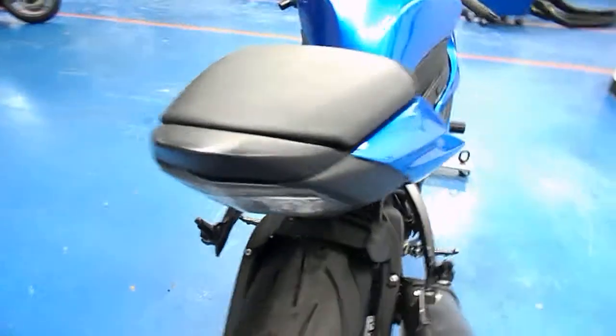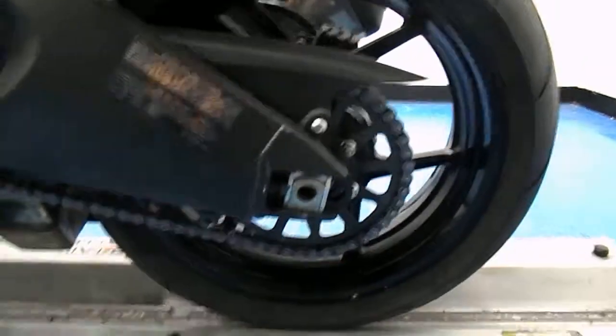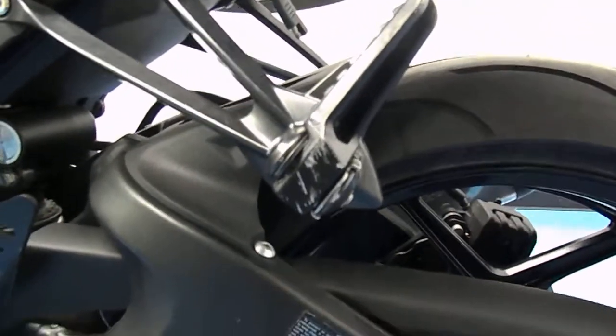Stock exhaust. It does have a fender eliminator on it. Matching Michelin Pilot Power 2CT in the back. Stock sprocket and chain. A couple of scuffs on the passenger peg on the clutch hand side. The clutch hand fairing is clean. One more little ding right there in the tank, right on the edge.